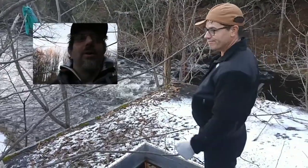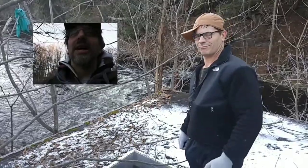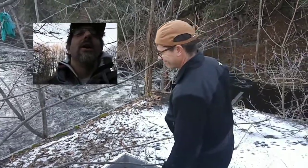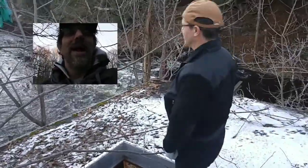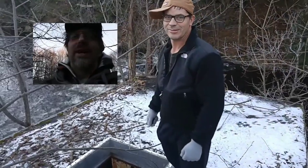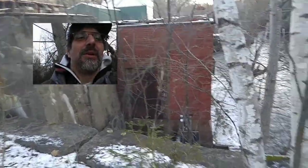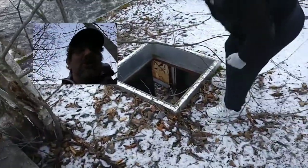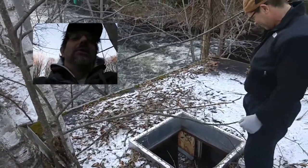It's Lost Turtle here. We're at the Mesolonsky stream in Oakland, Maine — Oaktown, baby! We are at the Cascade Woolen Mill, so that's what this is all about. We have to go down through this hole to check this place out.